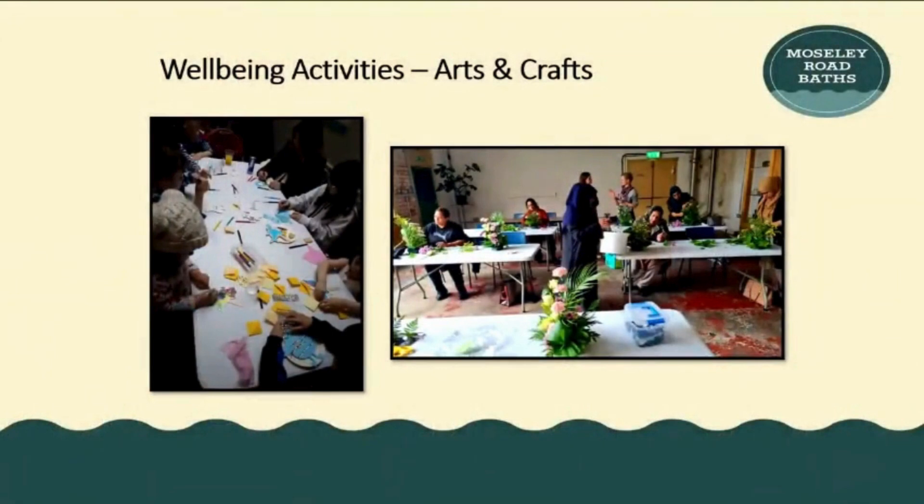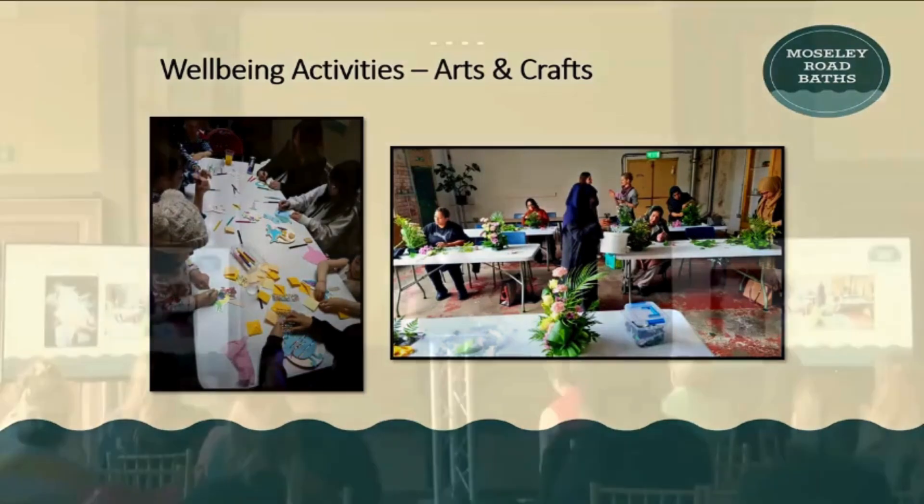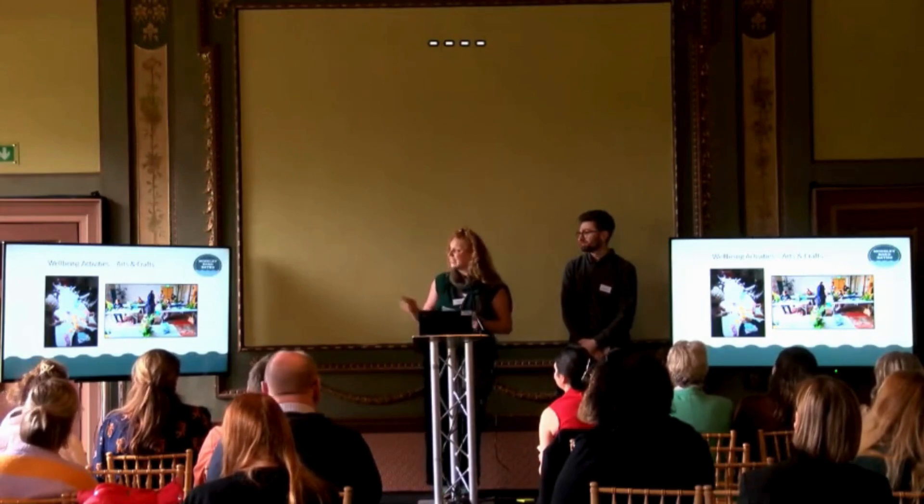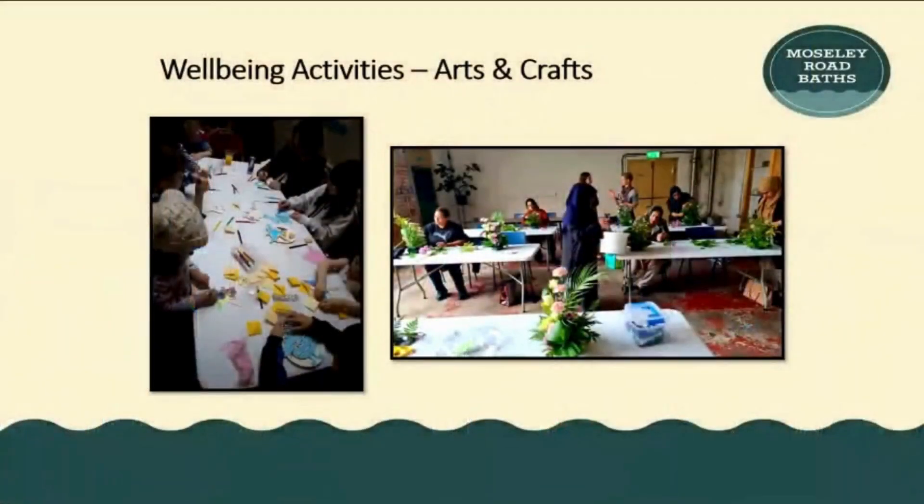We talked to many people, listened, and developed programming based on what we heard. A lot of people wanted to make things together and then take them home. So we programmed family arts and crafts, floristry, places of welcome, knit-and-natters, and jewellery and splash — where you'd make a little bracelet and then go for a swim. Floristry had a full waiting list every single week; people would come in, make a flower arrangement, and take it home. We wished we could have put on more floristry classes.